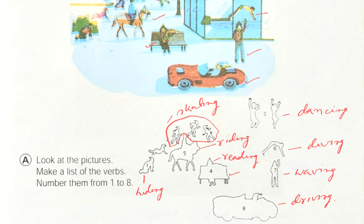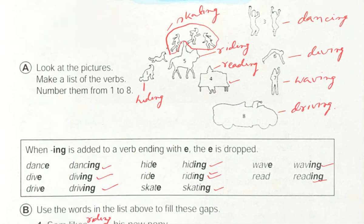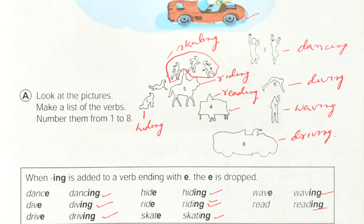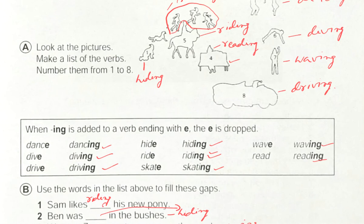You can take a clue from the picture — this person is hiding in the bushes. Next sentence: 'We saw Zoo dash to us across the road' — here we can write: we saw Zoo waving to us across the road. You can take help from the picture here as well.